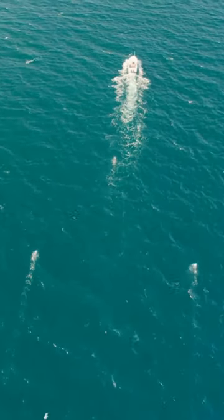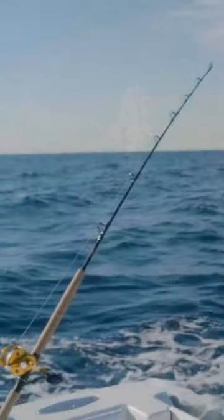It's important to note that once you hit the Crab Ledge area, you are in tuna country, so anytime you're running to the next spot, keep your eyes peeled. Just because a spot doesn't have a name, it doesn't mean there can't be fish there.